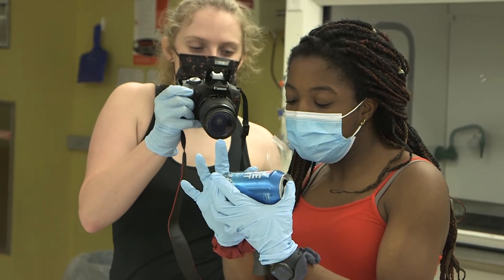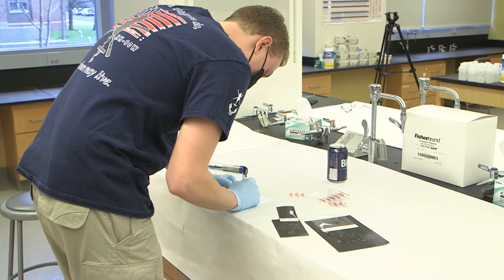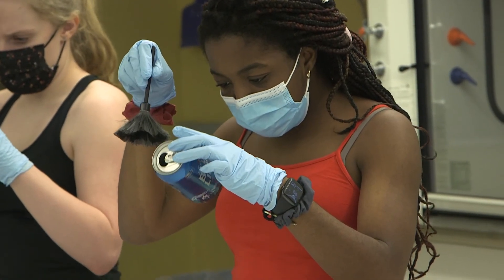I think it just makes you a more rounded candidate. Let's face it — with the popularity of the CSI shows and that whole genre, getting into the field is competitive, so you need to make yourself stand out a little bit.